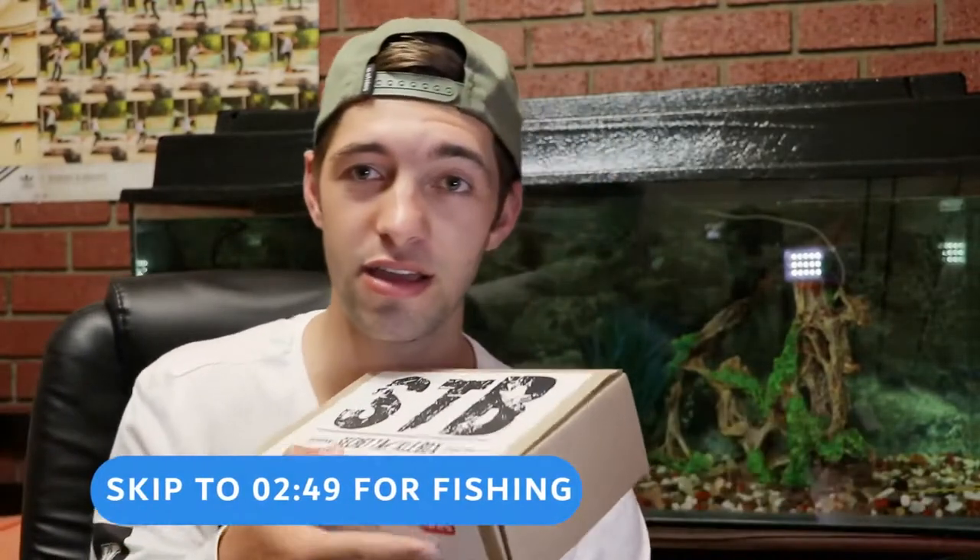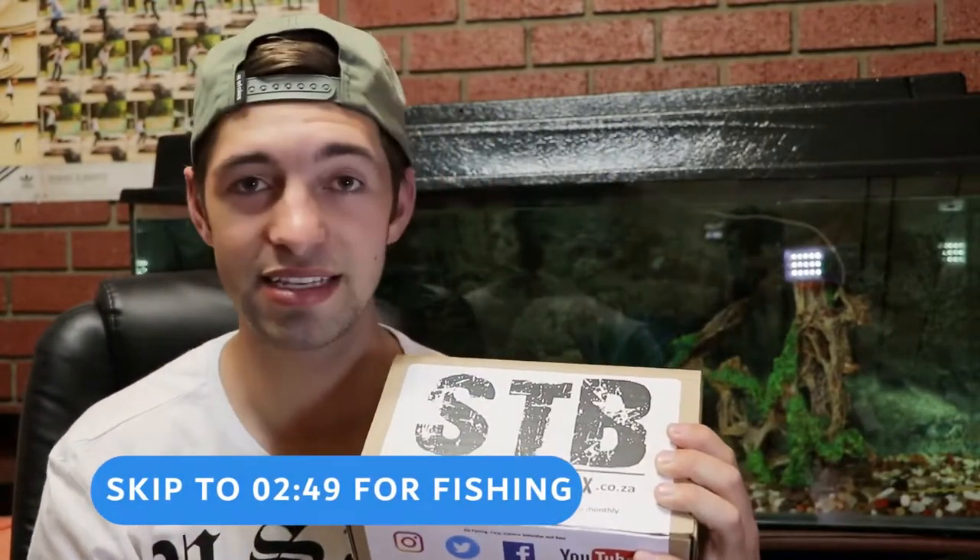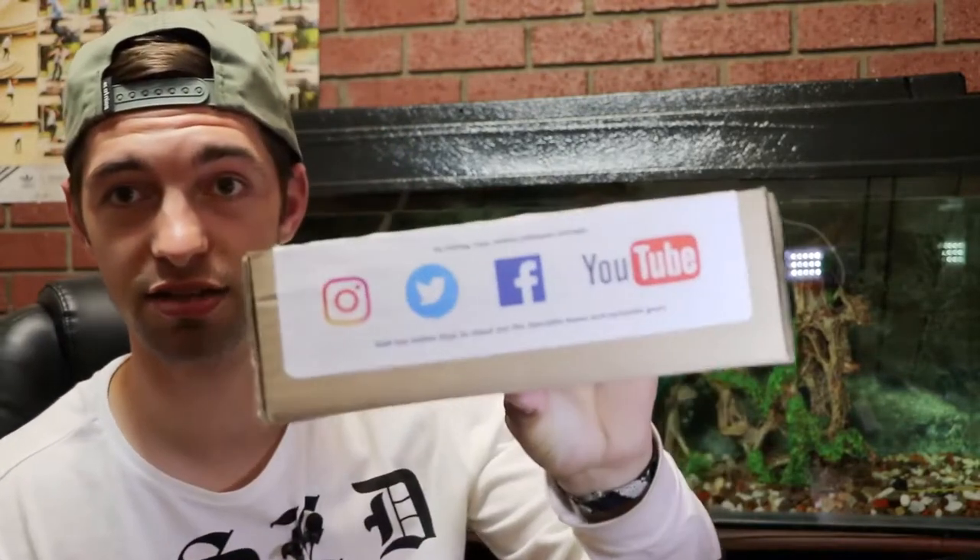Secret Tackle Box is basically Lucky Tackle Box or Mystery Tackle Box in South Africa. If you don't know what that is, it's basically a box you get every month which sends you the best fishing goodies. There's always a good discount because the amount you pay for the box is actually less than you pay for it in the shop, so it's a pretty good bargain. Go check it out at secrettacklebox.co.za and check out their social media.